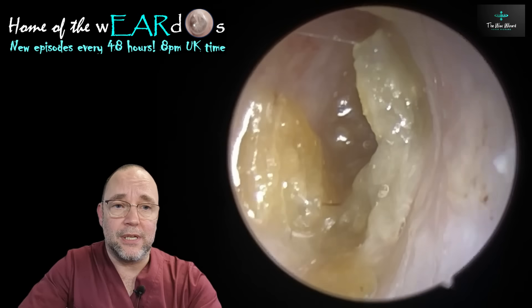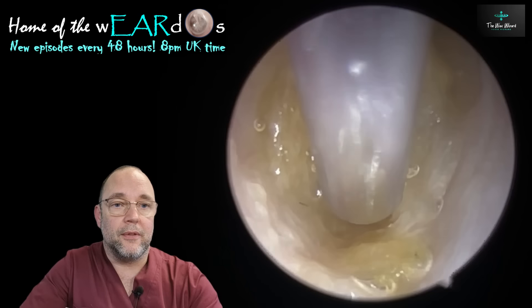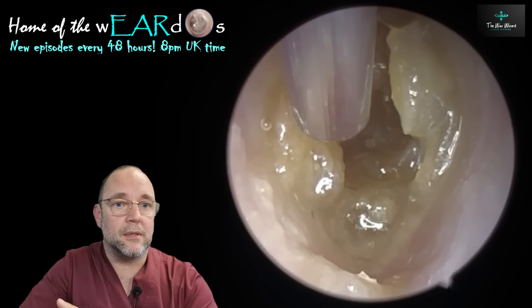There's two ears — well, actually there's four ears in this, but there's two procedures. Good looking procedures, the first two, but hence the title of the video.